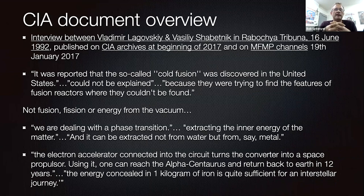I have a CIA document released on CIA archives in January 2017, actually from Rabachaya Tribuna — a news article from 16th of June 1992. It reported that so-called cold fusion was discovered in the United States; it could not be explained but they were trying to find features of fusion reactors where they couldn't be found. Then it asks what technology is being used, and the answer is: it's not fusion, fission, or energy from the vacuum. We are dealing with a phase transition, extracting the inner energy of matter — and it can be extracted not from water but from metal. The electronic accelerator connected to the circuit turns the converter into a space propulsor. Using it, one can reach Alpha Centauri and return to Earth in 12 years. The energy concealed in one kilogram of iron is quite sufficient for an interstellar journey.